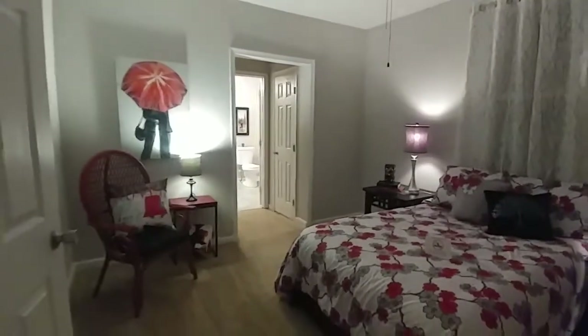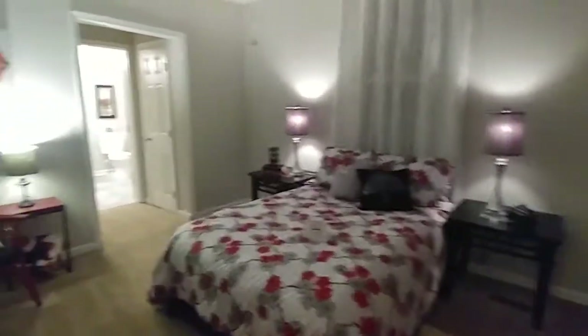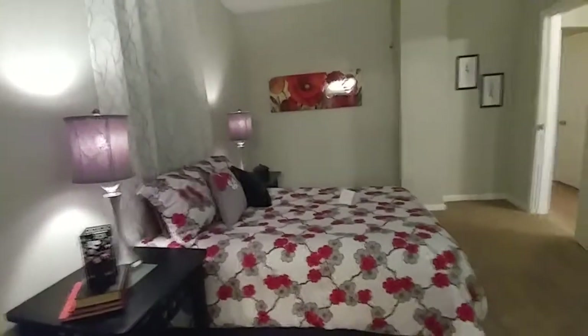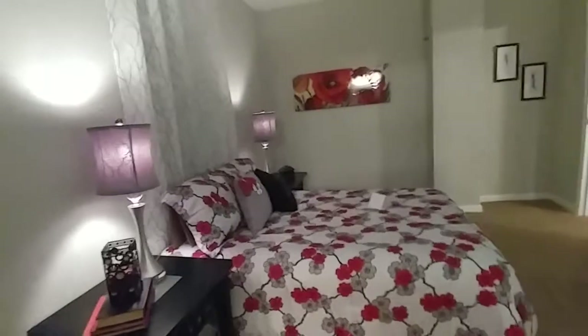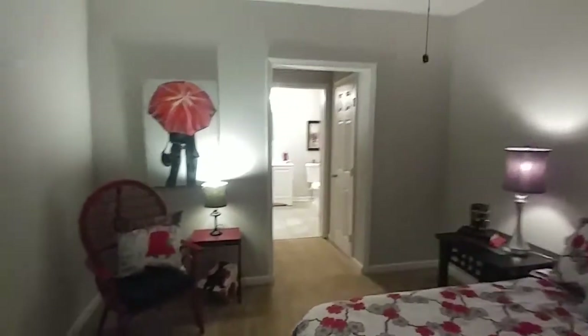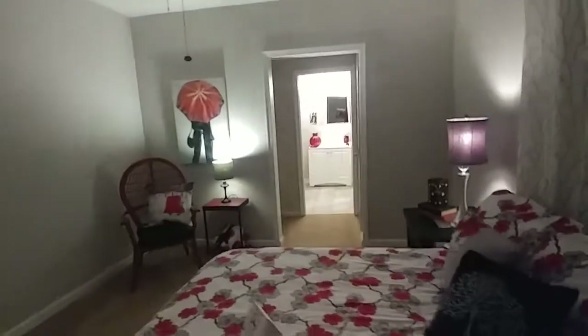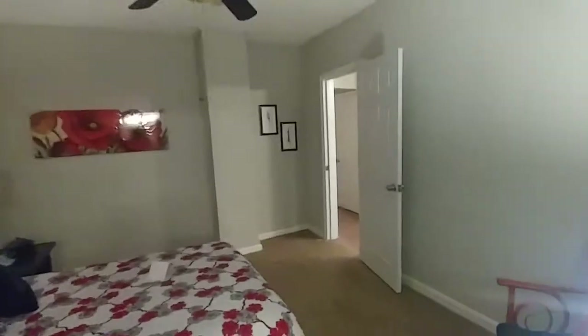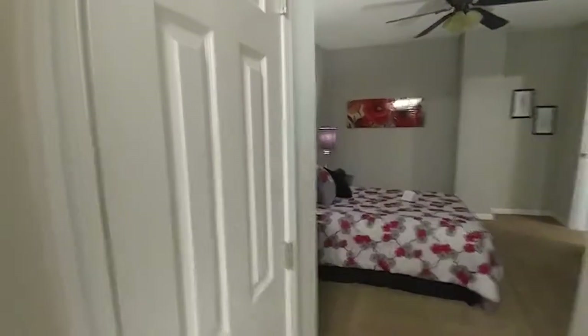We've got the master bedroom and master bath to see here on this floor, and then we'll head upstairs for the other three bedrooms. Very excited about how these rooms came out — it's a lot of color, really bright, really comfortable, almost like you could move right in. This is a good-size master — really good size — and you have two closets, one on each side, and they're plenty big, I assure you.